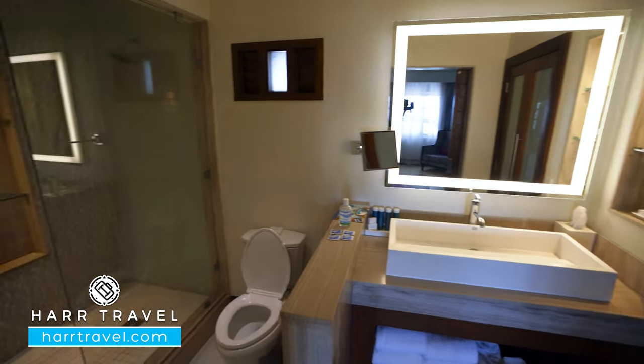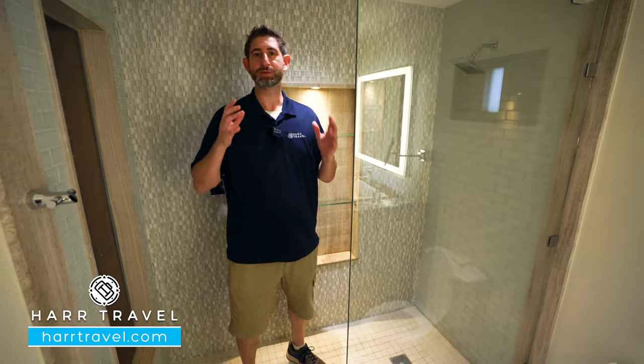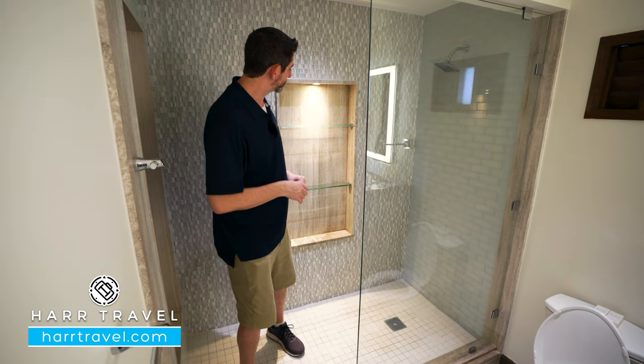As I head to the other side, this is the shower. It's a nice, large step-in shower — I'm a pretty big guy, so I appreciate the size. You've got your shower head here and a nook for those full-size amenities.